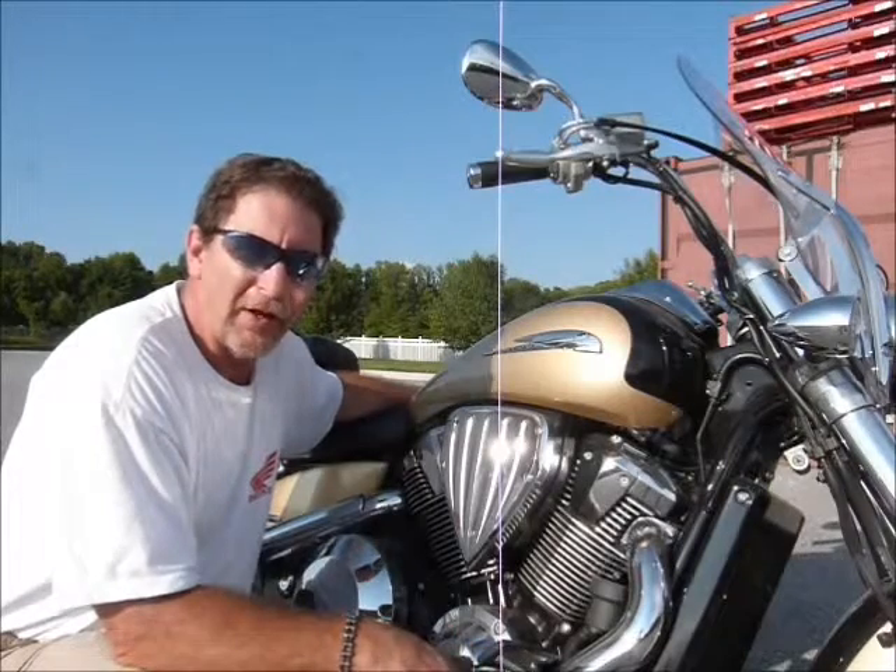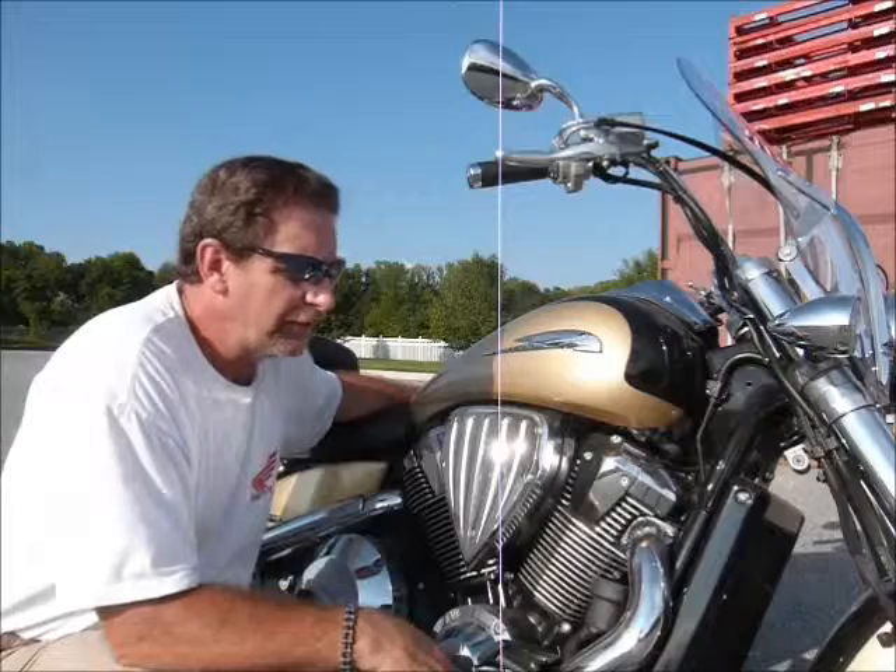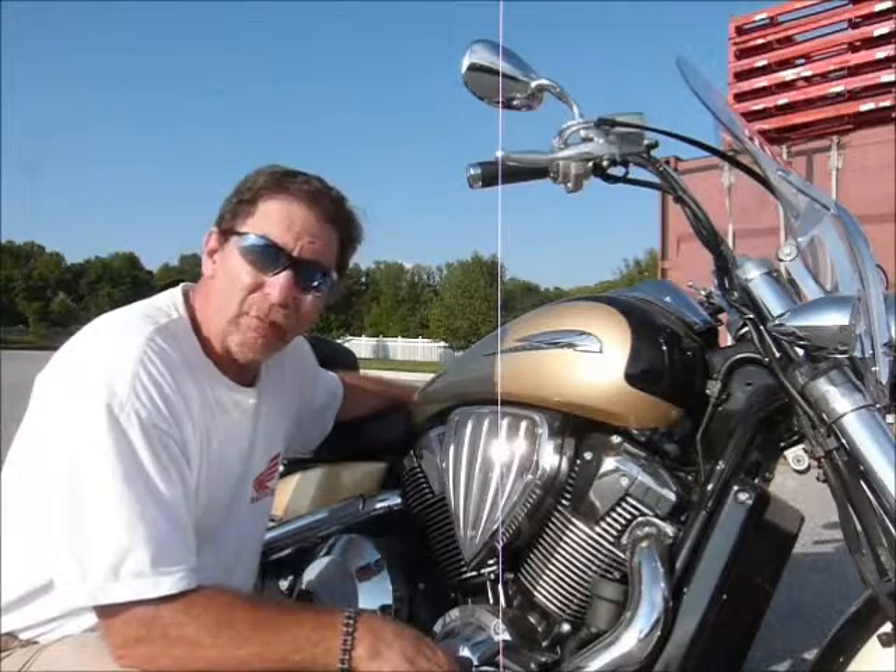This bike has a lot of extras on it like a Mustang seat and some nice saddle bags, a great windshield, and it only has 2600 miles.